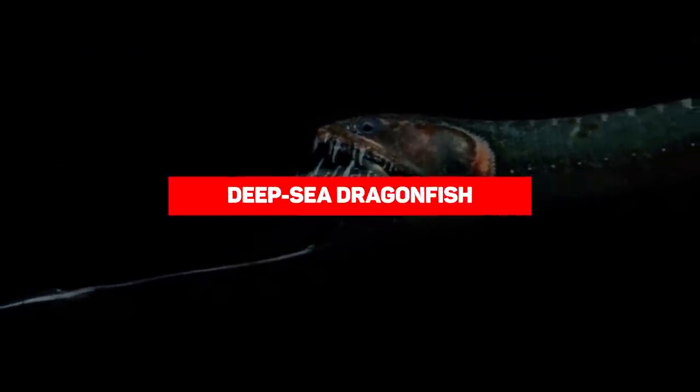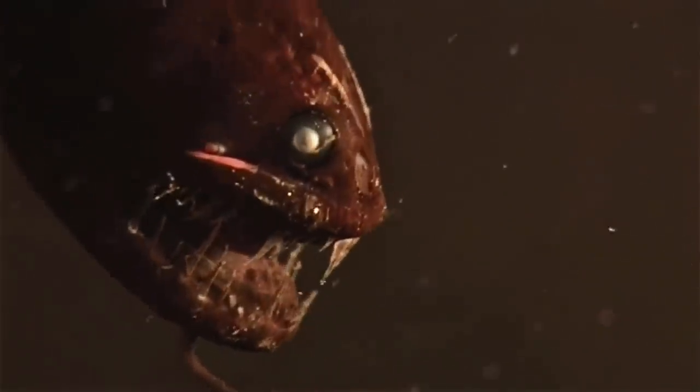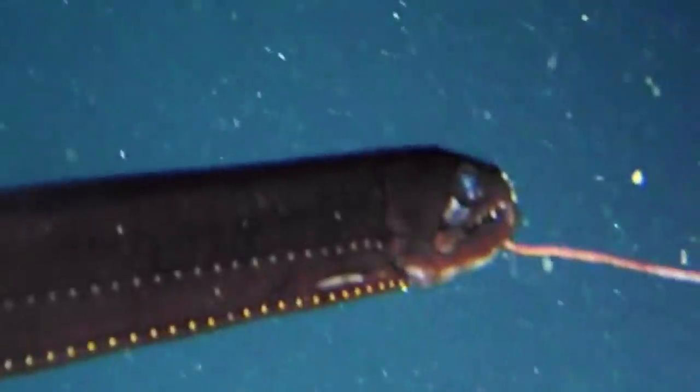The Deep Sea Dragonfish, also called the Scaleless Dragonfish, is a deep-sea predator that emits light to survive in the deepest parts of the ocean. It has large teeth relative to its size, and while it measures only about six inches long, it boasts dragon-like features that make it look like an apex predator. It creates light through bioluminescence, which helps it attract prey and potential mates. There are about 67 species of this fish, all of which look similar. They reside in the ocean's bathyal zone — a world of extreme temperatures, complete darkness, and intense pressure.